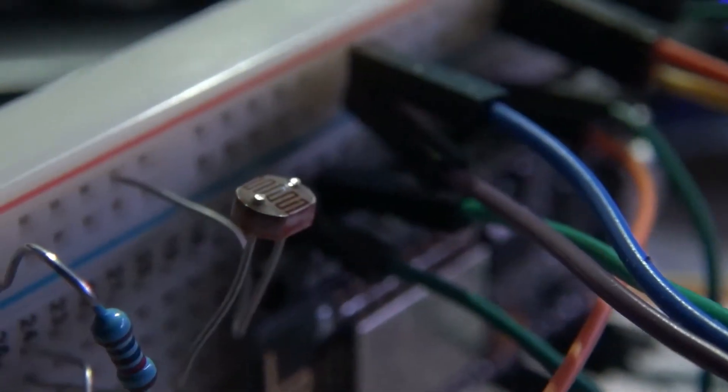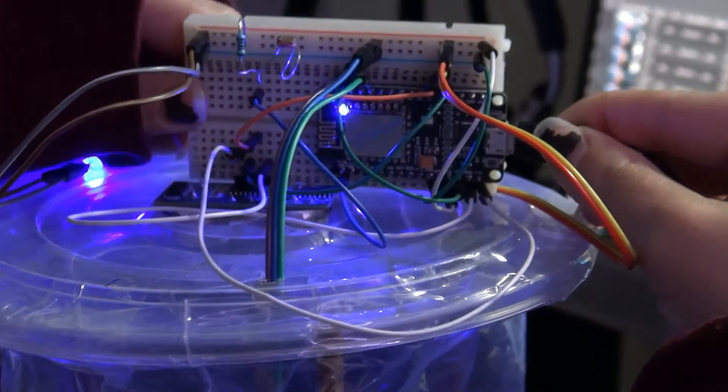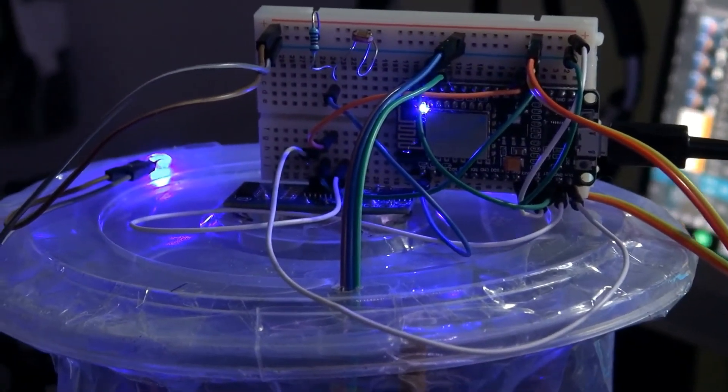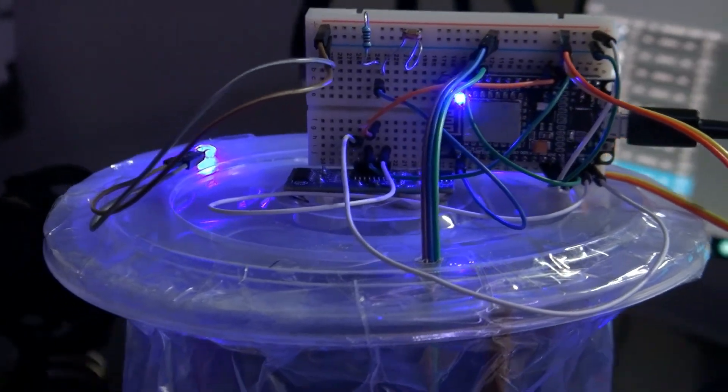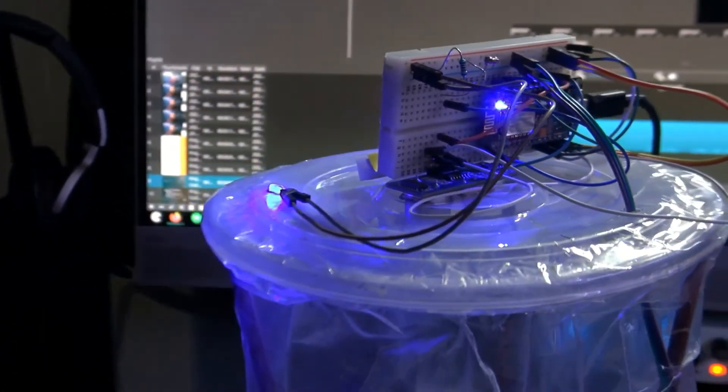A photoresistor gives us an approximation of how much light our plant is getting from the sun. And lastly, these two LEDs emulate a grow light attached to the pot. Fun fact, some plants can actually fully thrive off purely artificial light.